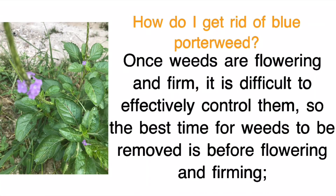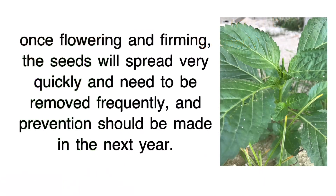How do I get rid of Blue Porterweed? Once weeds are flowering and forming seed, it is difficult to effectively control them, so the best time to remove weeds is before flowering and seed formation. Once flowering and seeding, seeds will spread very quickly and need to be removed frequently, with prevention made in the following year.